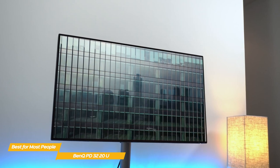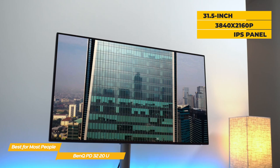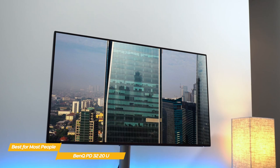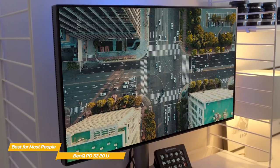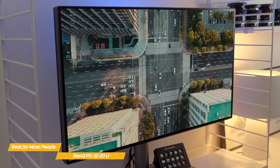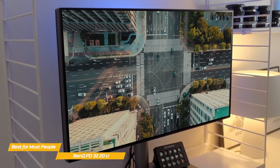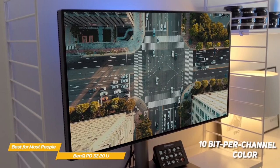Video editors and graphic designers alike will find the 31.5-inch IPS panel, 3840x2160 resolution, and 140ppi pixel density provide fine detailing even at a comfortable viewing distance. Color accuracy is excellent, covering 100% of the sRGB color space and 95% of the DCI-P3 gamut. Further color space modes include Rec.709, along with HDR, CAD/CAM, animation, and darkroom modes.